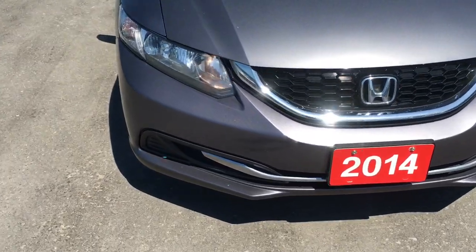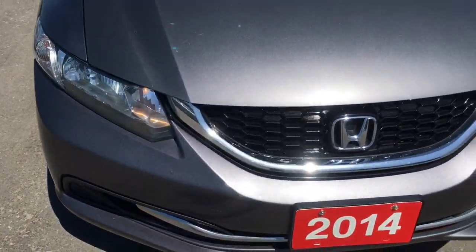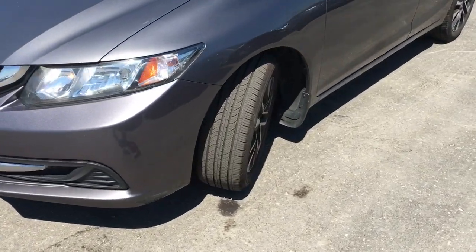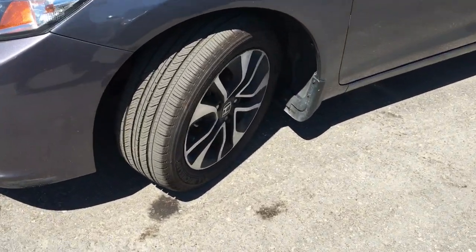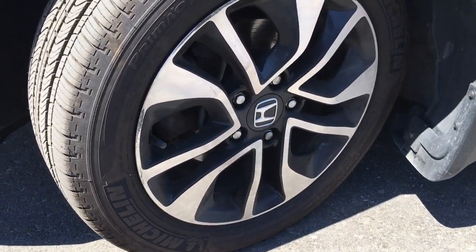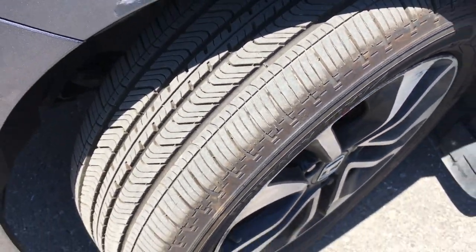Up at the front we're equipped with halogen headlights with the auto off feature. Coming around the side, you'll see that we're riding on 16-inch aluminum alloy wheels with power-assisted ventilated front disc brakes and solid rear disc brakes, with plenty of tread on the tire to ensure a nice safe drive.